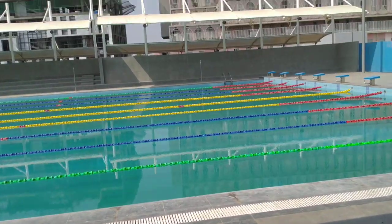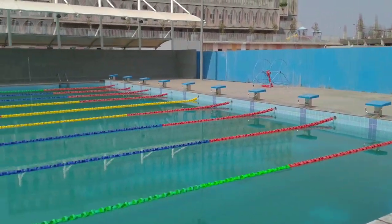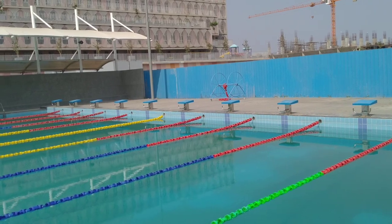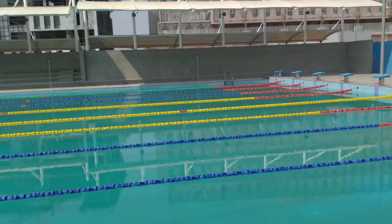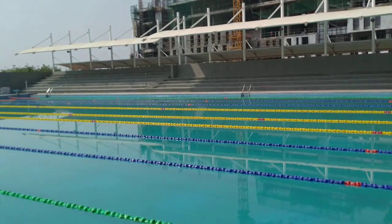Now I'm moving to the Olympic-sized swimming pool over here. You can see the swimming pool — at this point the depth is six foot ten inches, and it will be gradually decreasing.